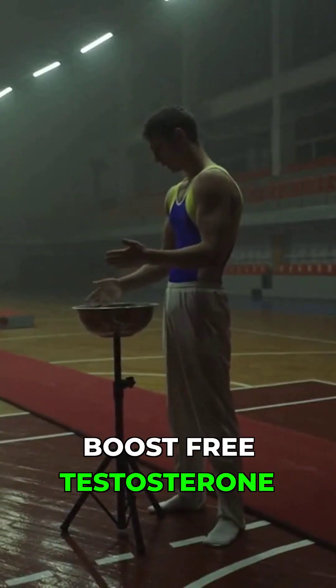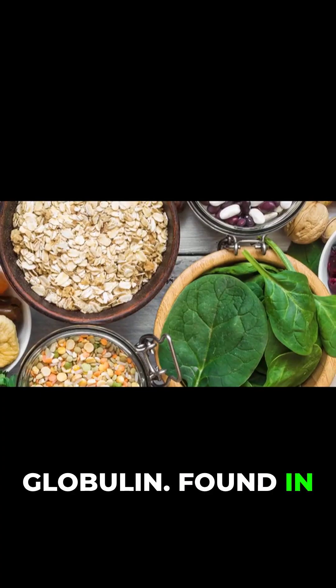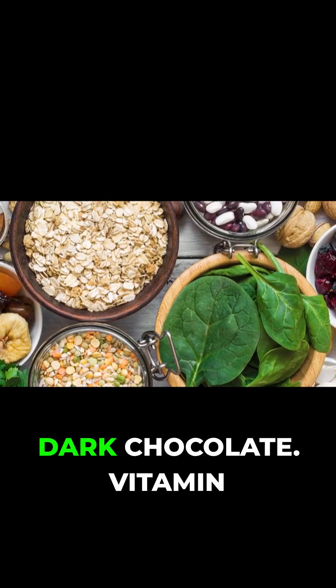Magnesium boosts free testosterone by reducing SHBG — sex hormone binding globulin. Good sources include spinach, almonds, and dark chocolate.